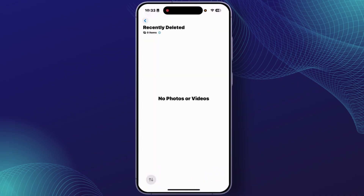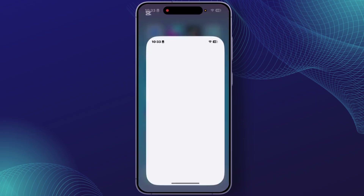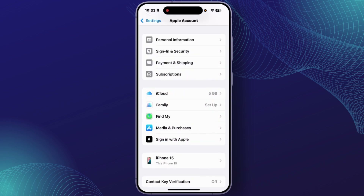After you permanently delete from the Recently Deleted album, your problem should be gone. If you are still getting that problem, make sure that you have iCloud Photos turned on — or rather, check that setting on your iPhone. For that, open up Settings and at the top tap on your Apple account, then tap on iCloud.